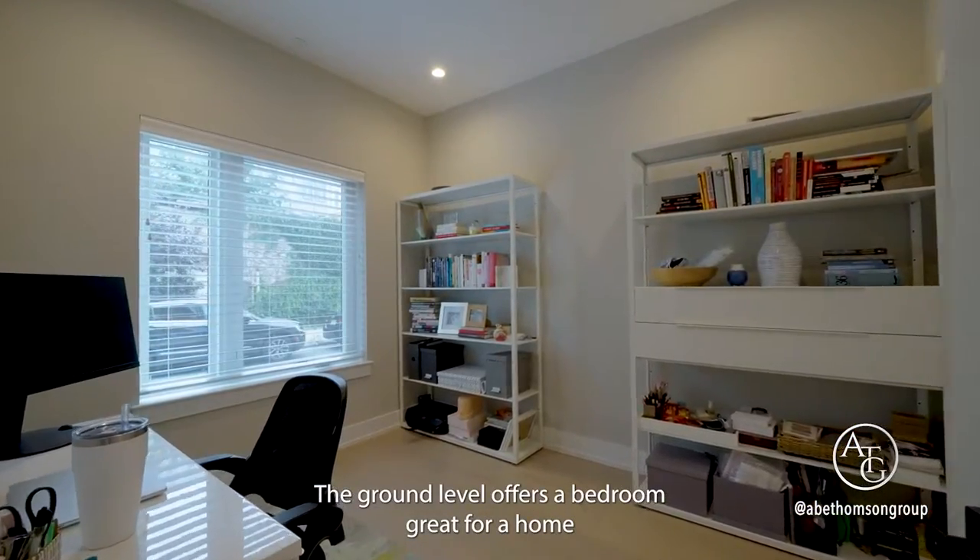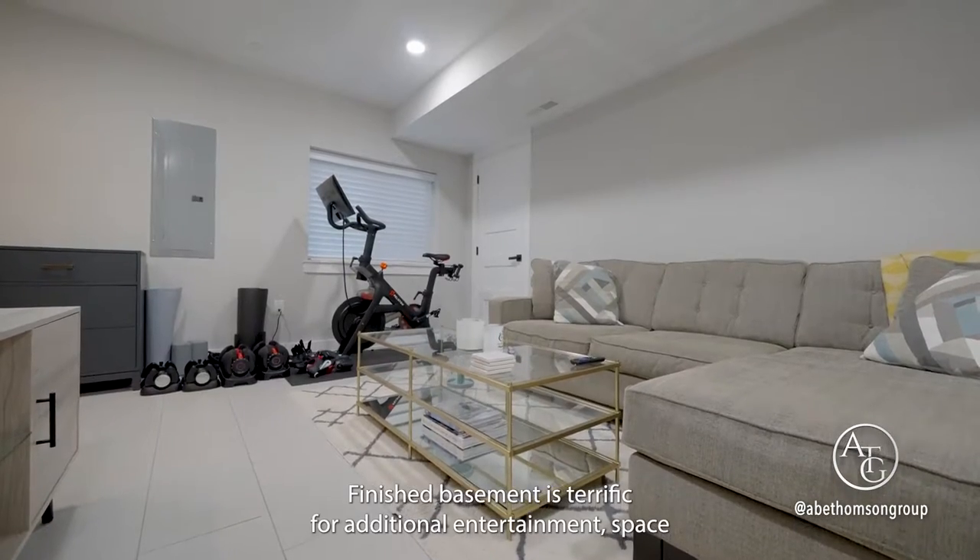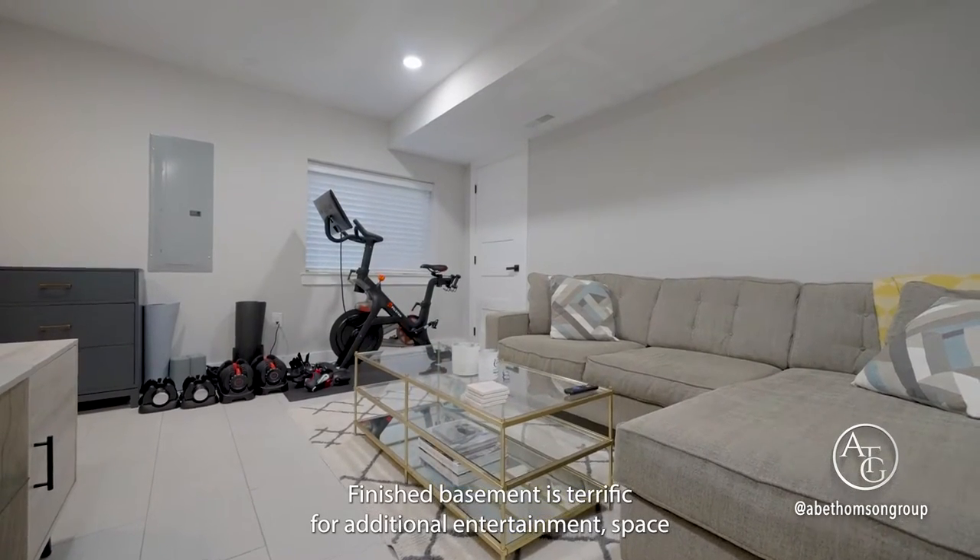The ground level offers a bedroom, great for a home office, garage access, and a full bathroom.